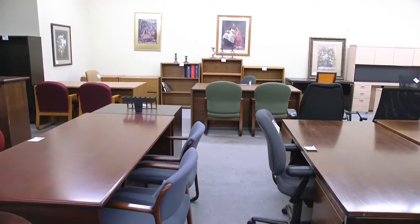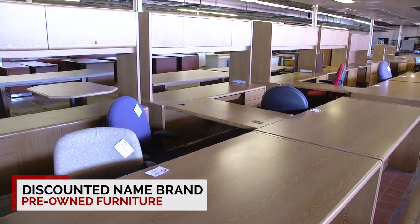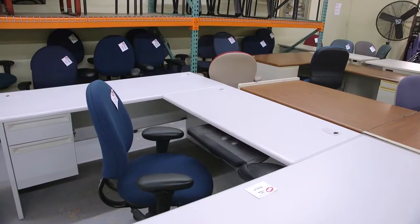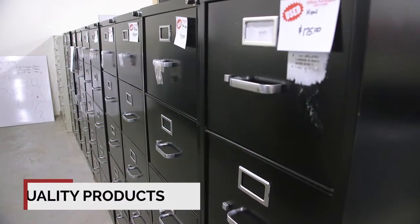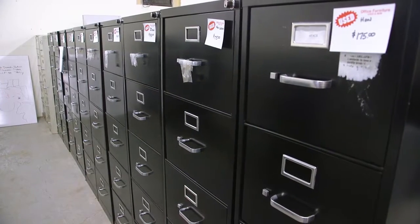The used furniture that we carry is of high quality. It typically is Steelcase, Herman Miller, Kimball — that type of furniture. The used furniture that we sell is not only name-brand, but it's also gone over and free of defects and is fully functional in its use.